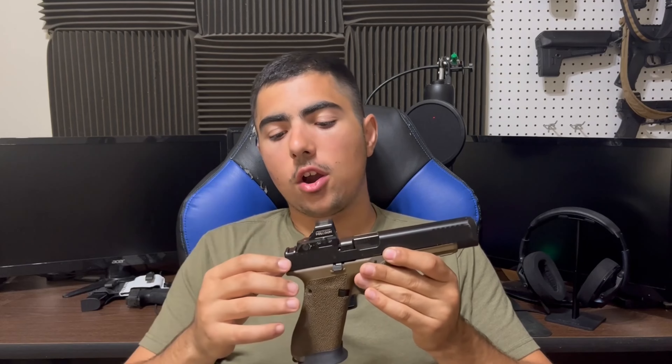If this video is helpful to you or you simply enjoyed watching it, leave a like down below. If you have any questions about the Timney Alpha trigger or anything else you saw in this video, feel free to leave a comment in the comment section. If you want more firearm product reviews, firearm reviews, and other shooting content, I do upload every Saturday, so subscribe and stay tuned.